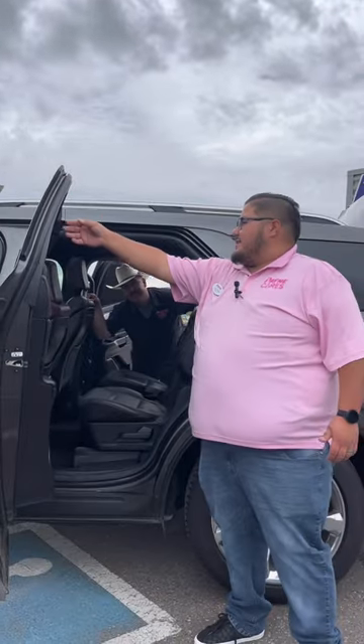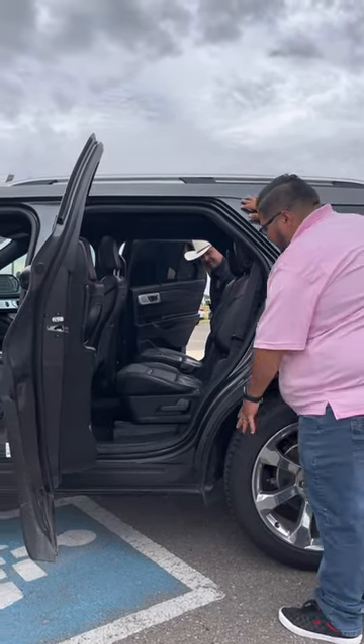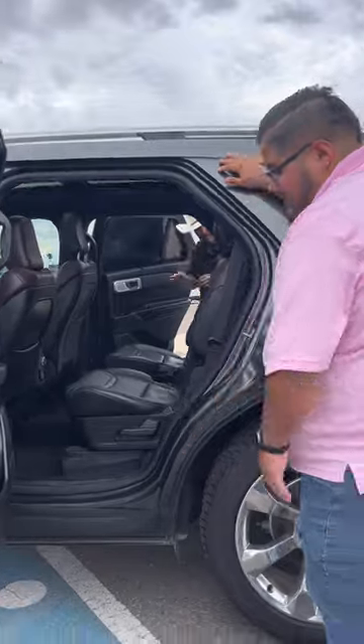One little thing I forgot to add — it does have privacy screens already built in, and it does have tint. It's a little privacy screen for the sun so it doesn't hurt as much. There are even more features in the back that would definitely seal the deal.